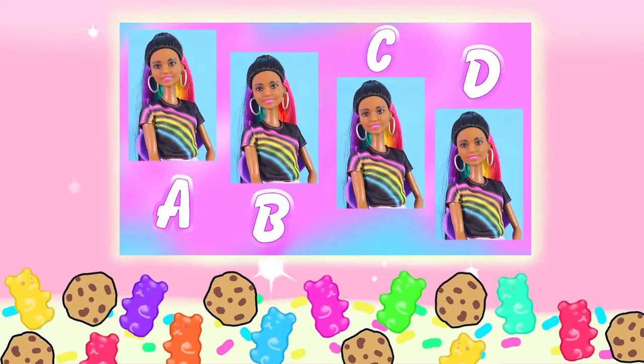Keep being awesome, cookie fans! One of these pictures of a Rainbow Sparkle Hair Barbie is different while the other three are the same — which picture is different?